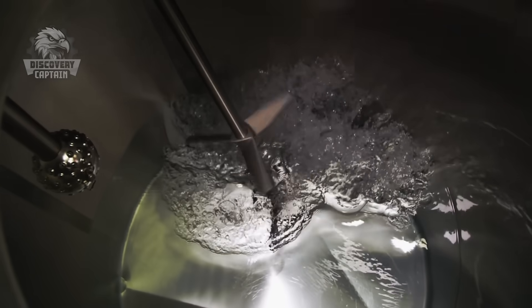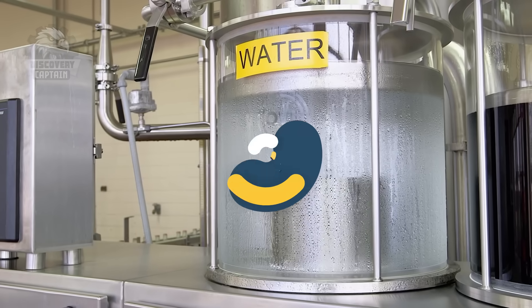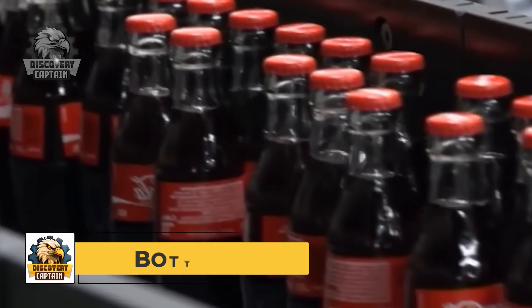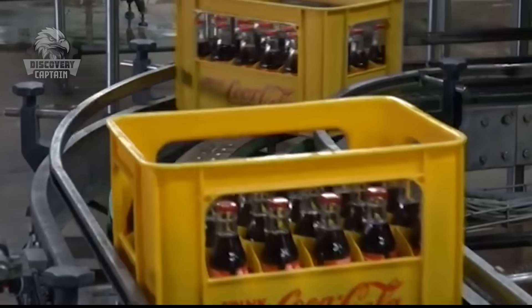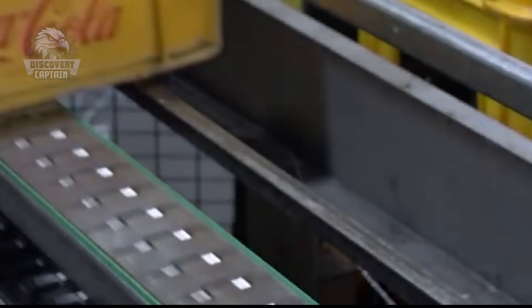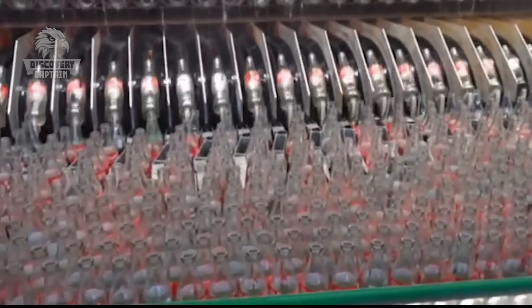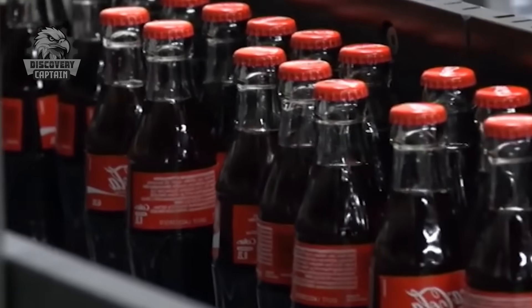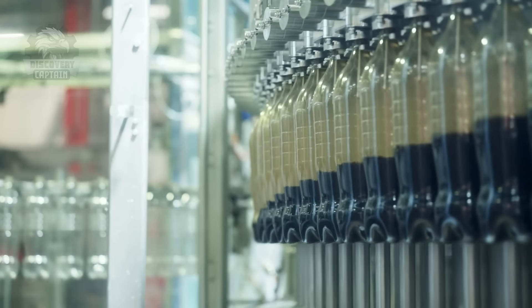The syrup just mentioned is mixed with Coca-Cola's secret blend. The mixture is then transferred to an automated bottling line and filled into cans or bottles. Plastic bottles are produced by inflating preforms into their familiar shape and filling them with the mixture.